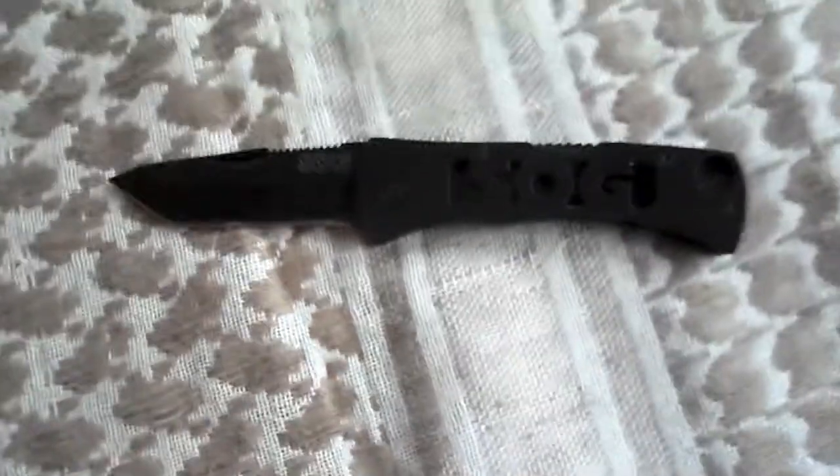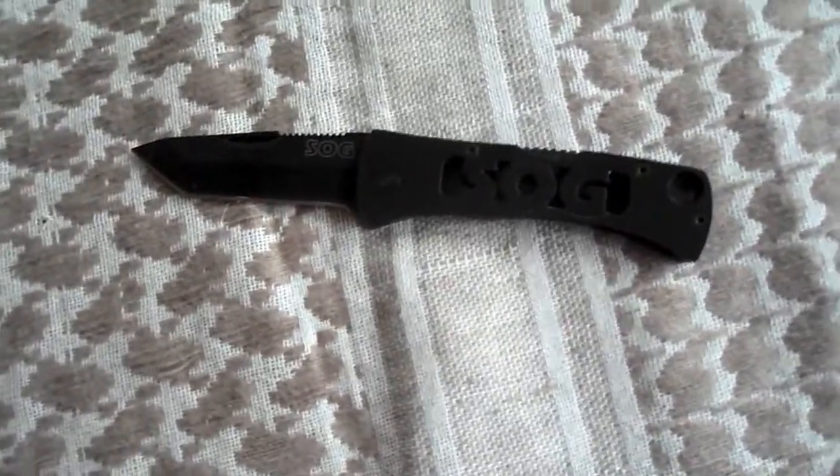Coming in at number three is a knife that when I first bought it I thought it was just going to be another pocket knife, but no, I was blown away by its durability and just all the good things about it. It is none other than the SOG Micron 2. Get a close look at it — it has a tanto blade and runs at five inches long, with the traditional lock back style.